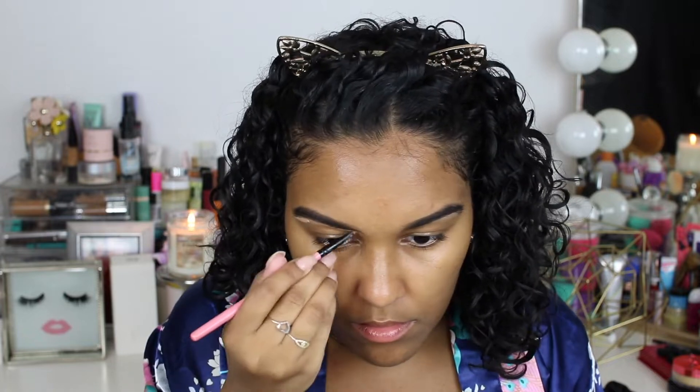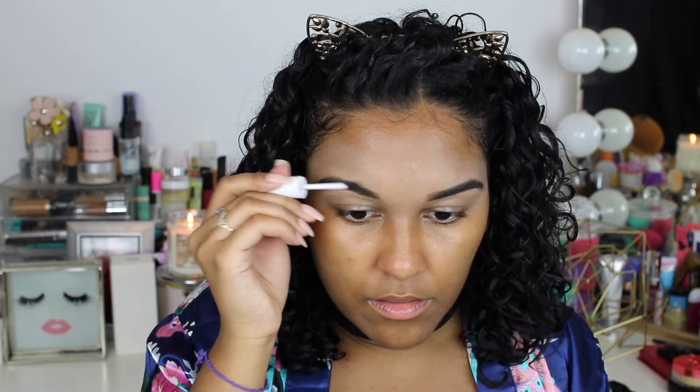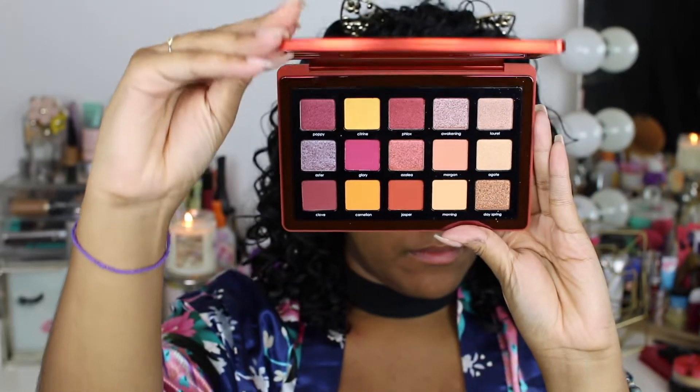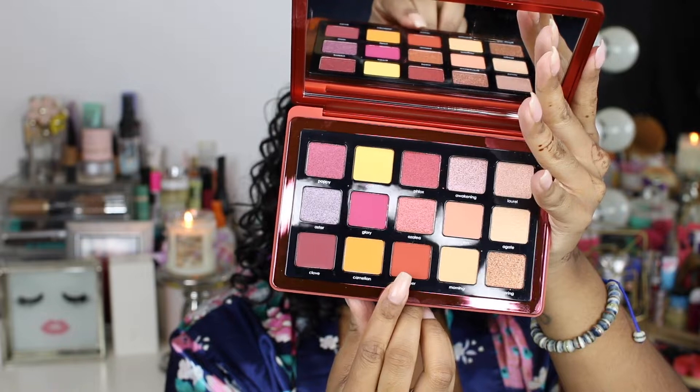Now I'm just carving out my brows — you can use any concealer to do this. I use the L'Oreal Infallible one, I really like that. And my favorite clear brow gel, the Milk Makeup clear brow gel — it's awesome, like glue-free brows.